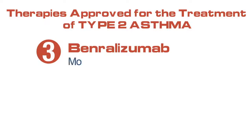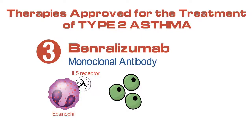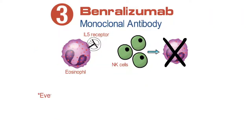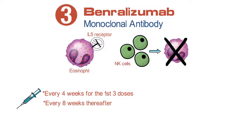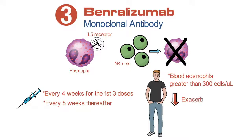Mepolizumab is an antibody that recognizes the IL-5 receptor which is sitting on the surface of eosinophils, and therefore blocks signaling of IL-5 through that receptor and also stimulates other cells like natural killer cells to kill the eosinophils directly using those antibodies. It is dosed every four weeks for the first three doses, then every eight weeks thereafter, and is administered subcutaneously. This is indicated for individuals who have blood eosinophils of greater than 300 and also helps with asthma exacerbations, improves lung function, and daily quality of life.